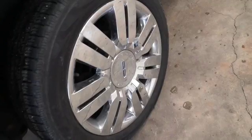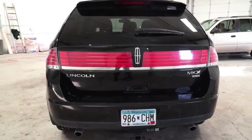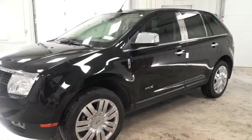With the MKX, you get the nice tires, so it's got the nice look. It's got the sporty wheels, the chrome wheels because it's the Lincoln. You do get a lot of the higher-end finishes with it.